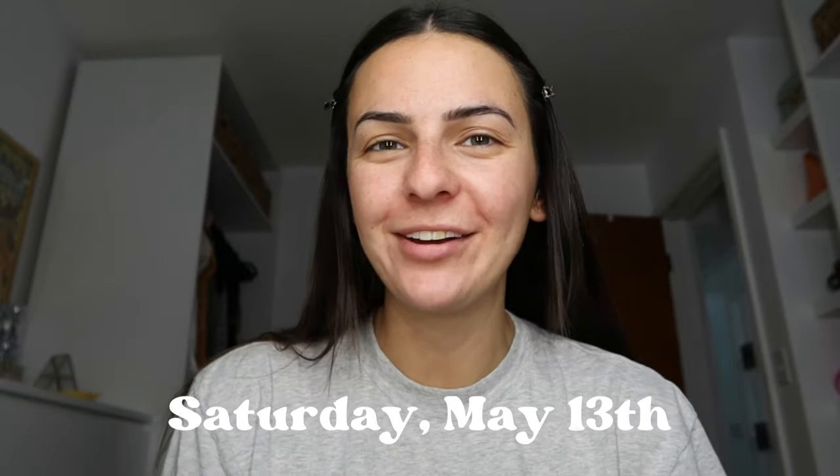Good morning everyone, happy Saturday! We are in for a treat for these next two days because we've got a little travel vlog going on. We're going to Dayton, Ohio — not the coolest destination, but Kevin was born and raised there. I've never really been, so he's going to show me the places he grew up: his old house, old schools, and some sightseeing. Come along with us!